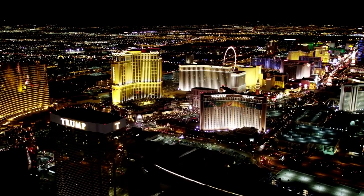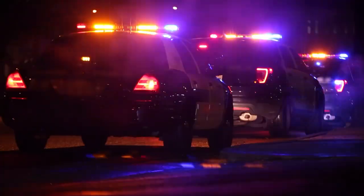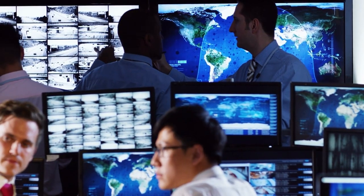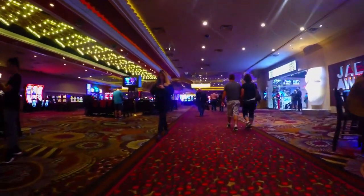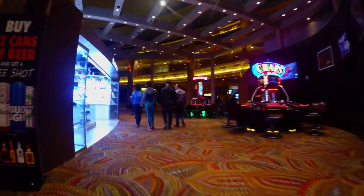Besides internal security measures, Las Vegas casinos work closely with local law enforcement agencies to share information and coordinate efforts. This partnership enables a more cohesive approach to security, with the casinos and the police working together to keep everyone safe. So the next time you visit a Las Vegas casino, remember that you're in good hands — enjoy your time in one of the most exciting and secure places on earth.